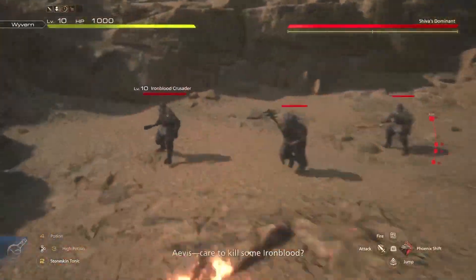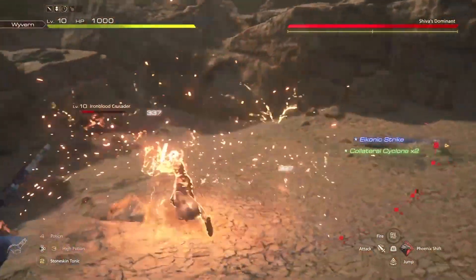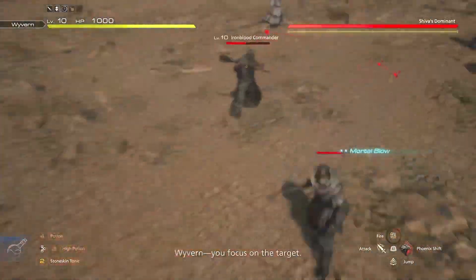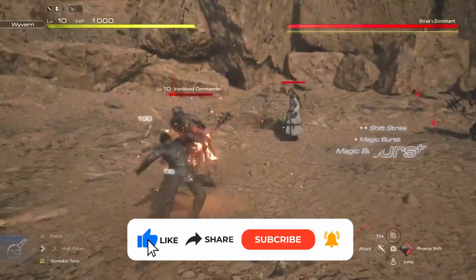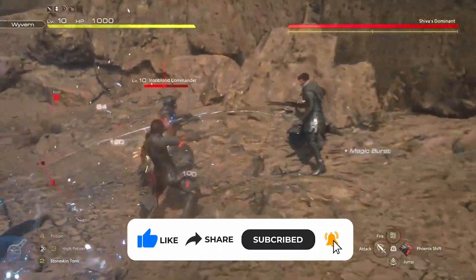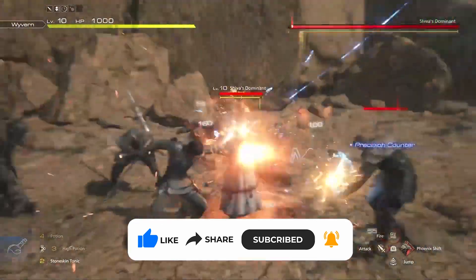What's up everyone, welcome back. If you're a gamer like me, you know how frustrating and even nauseating motion blur can be in games. It seems to be popping up more frequently these days, and even in a highly anticipated title like Final Fantasy 16, it's causing some players serious discomfort.